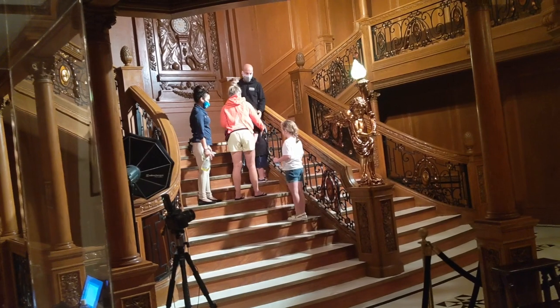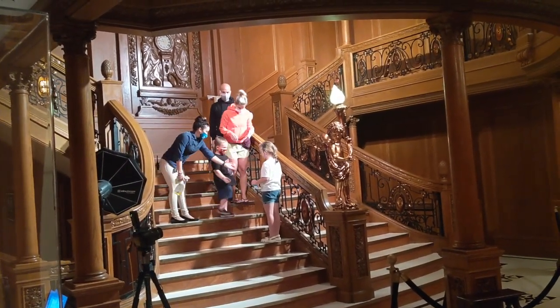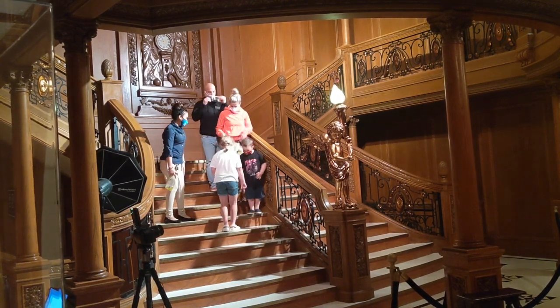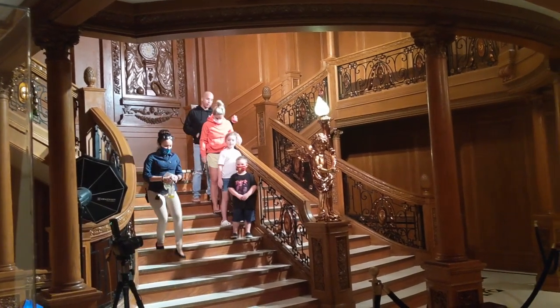Next, we want to show you the second photo op you will encounter here. You can get your picture taken on a recreation of the Titanic's grand staircase, which you will no doubt recognize from the movie Titanic or any number of documentaries on the topic.